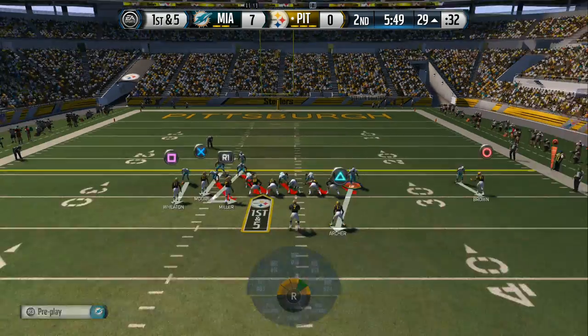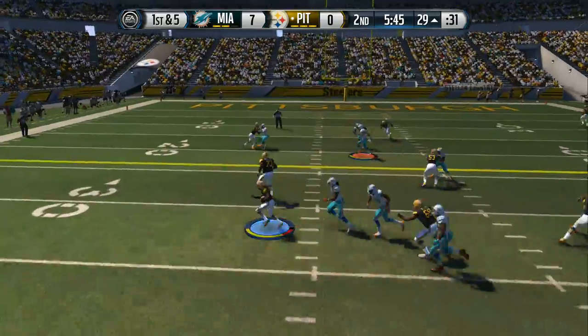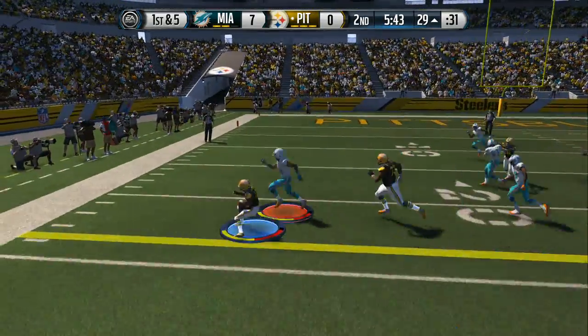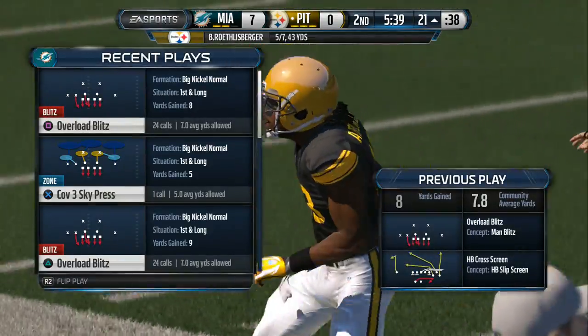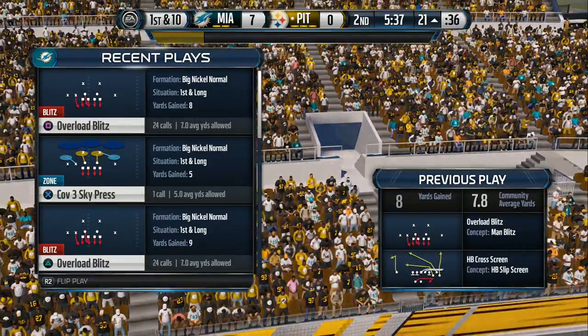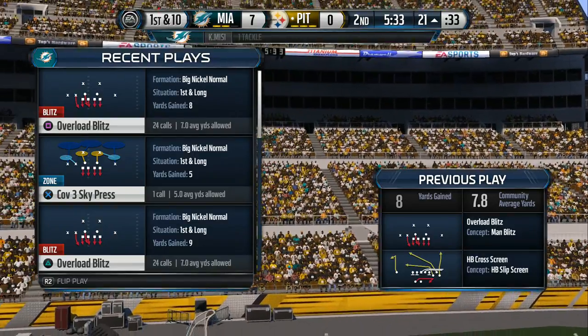The Steelers come to the line with a bunch set. First down at the 29 — makes the reception. The Steelers get a first down. That's a really good throw and catch — and they get the first down. That's what you want to do: pick up that first down. Now you give your offense three more opportunities.